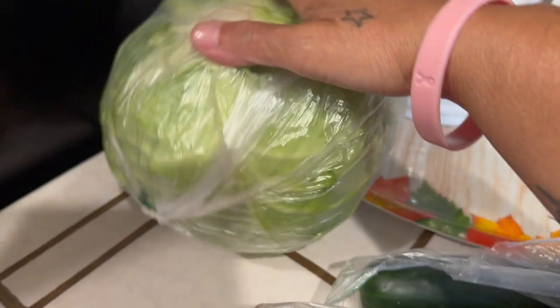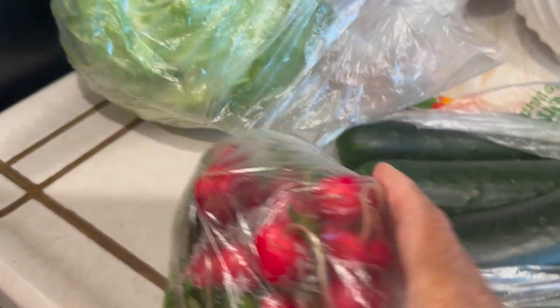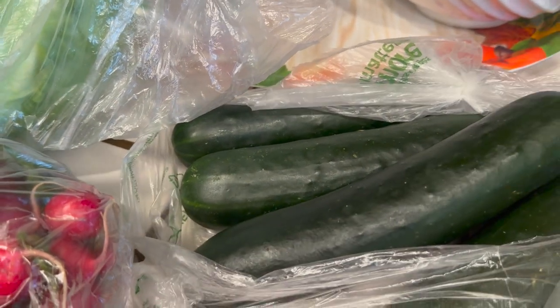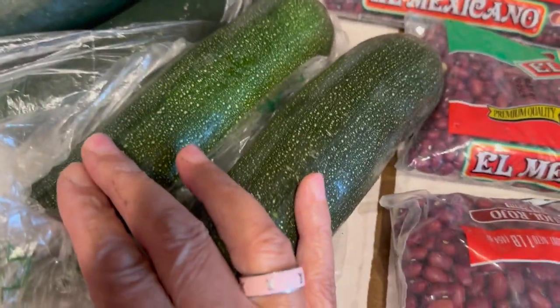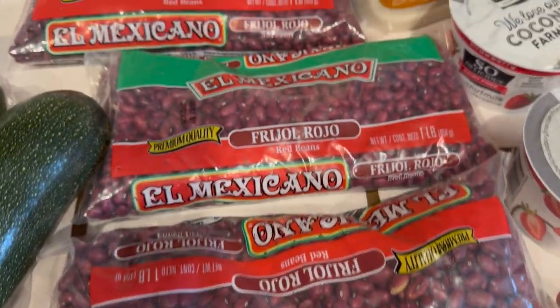I have a gallon of milk, some cabbage, some radishes, some cucumbers, and some zucchini squash. I'm going to fix the zucchini for today's dinner to add with my veggies.